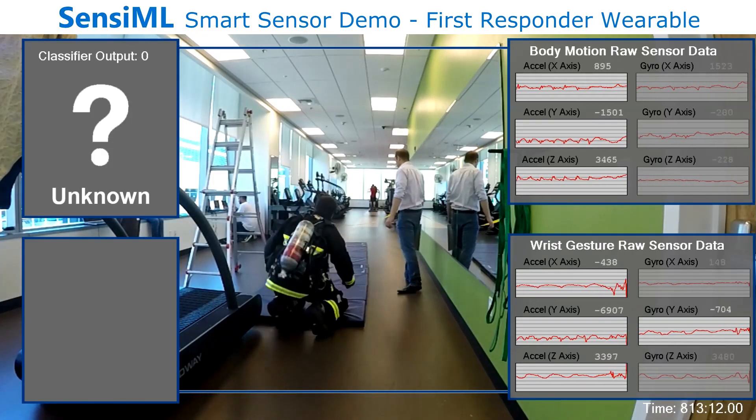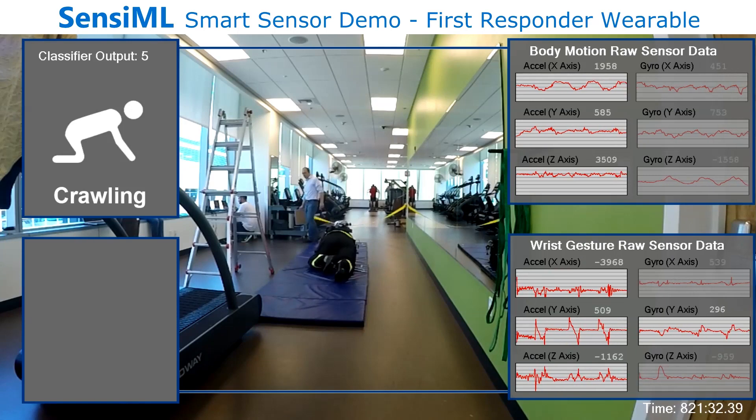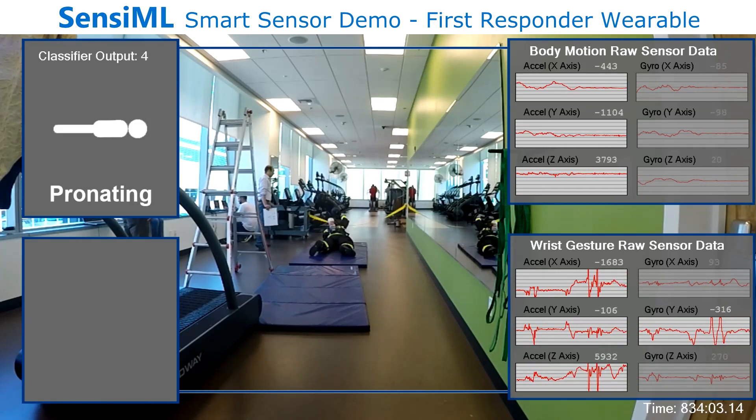A leader in industrial safety sought to build the next generation of personal protective equipment for firefighters. Using the Sensimo platform, their concept for real-time activity and gesture communication was realized in a matter of weeks.